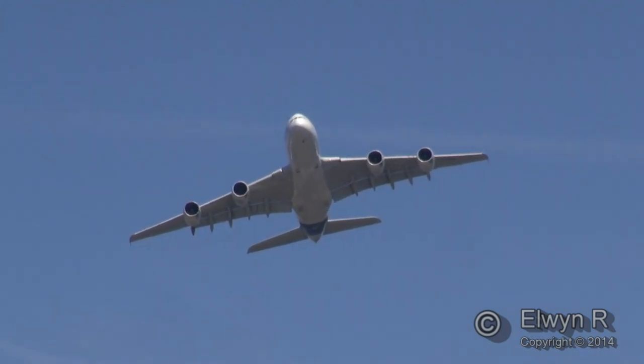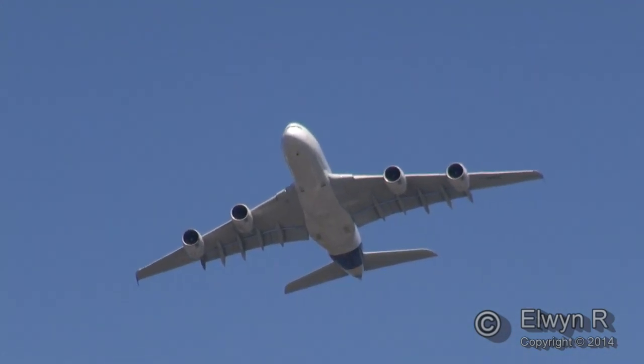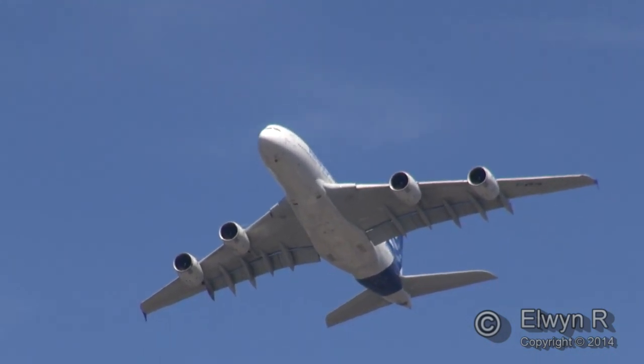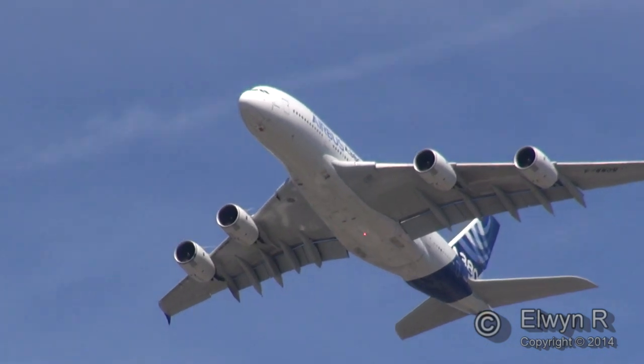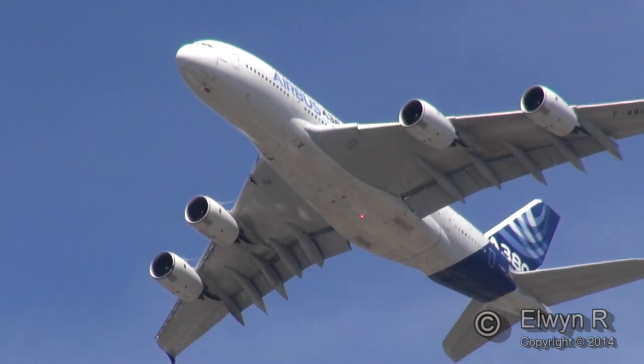This is an extraordinary sight — this majestic fly-past of this huge airliner, and still relatively quiet. It's almost unbelievable.